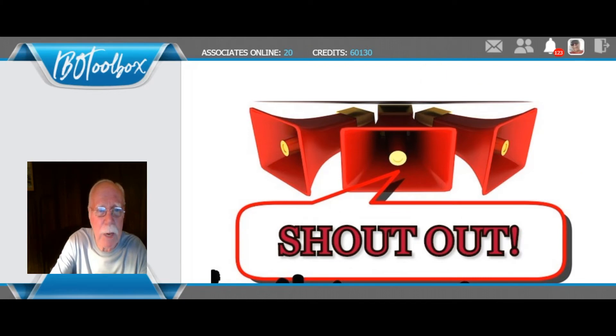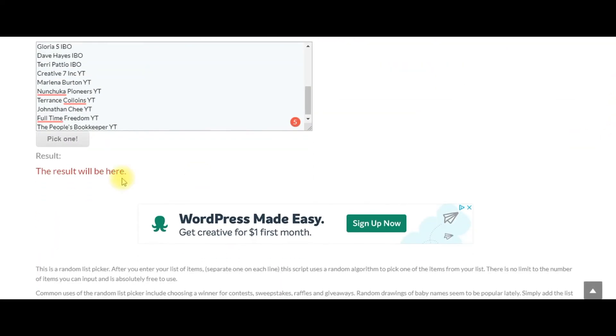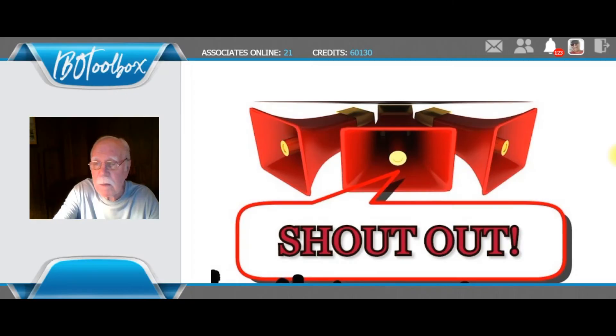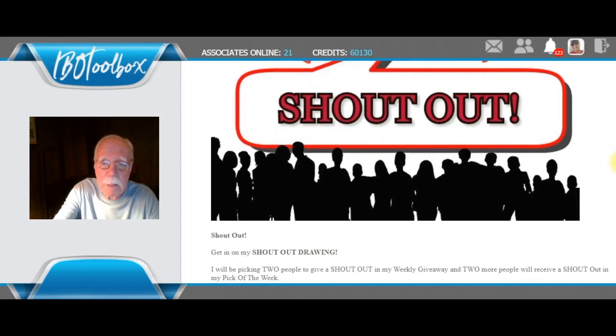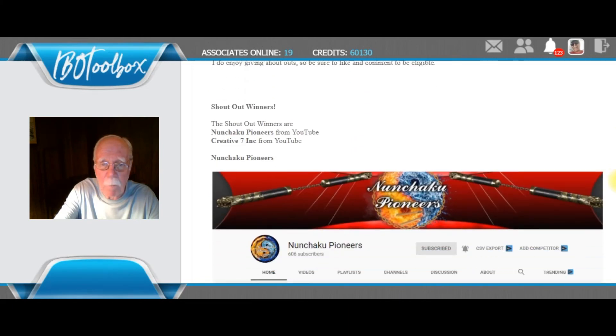We're at RandomEyes, a random name picker. I've loaded the names. The first shoutout winner is Nunchucka Pioneers — congratulations, Nunchucka Pioneers — and they're from YouTube. The next winner is Creative7Inc — congratulations. If you'd like to be eligible for a free shoutout, simply give us a like and a comment. The shoutout winners are Nunchucka Pioneers and Creative7Inc with Jamie.